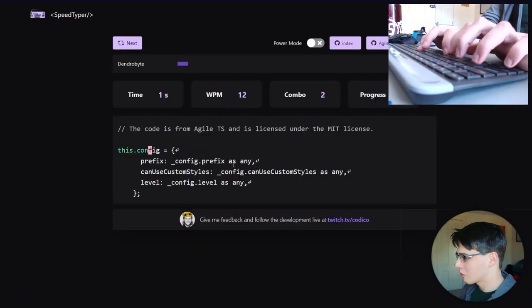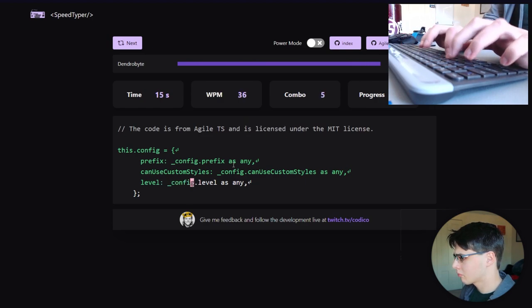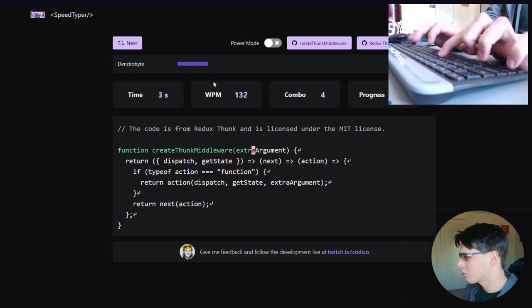Please don't cheat on the site if you're finding it for the first time through this video. Let's see how this goes — 'this.config equals open brace'... 101 — that was pretty short too. I've gotten some questions in comments about people looking for websites with special characters, so I think even if you're not a programmer this could really help your typing speed in general just because of how many things it throws at you. I can type the first things quick — 'function create thunk' — and then it just falls apart.